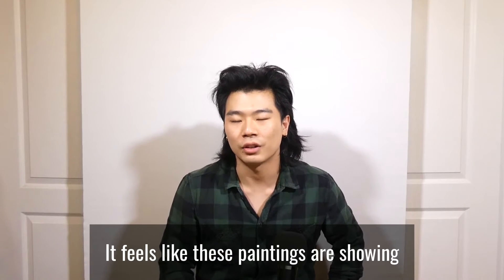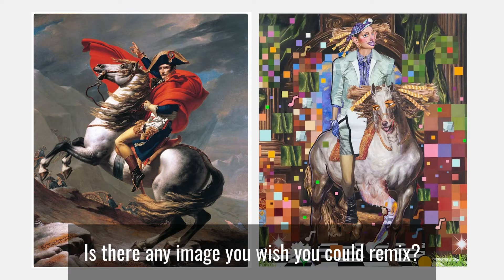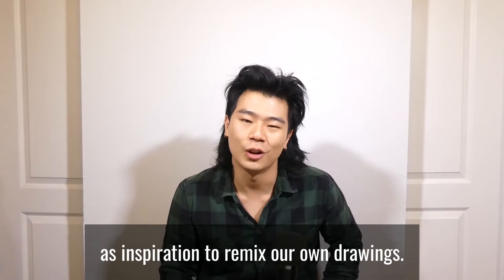It feels like these paintings are showing two very different interpretations of power. How do they feel different to you? Is there any image you wish you could remix? Let's use the artwork of Allison Zuckerman as inspiration to remix our own drawings.